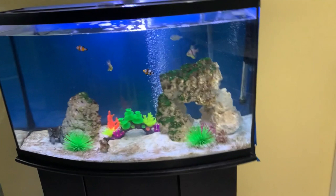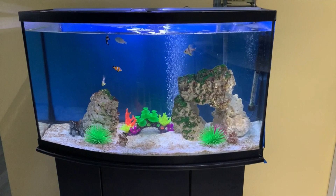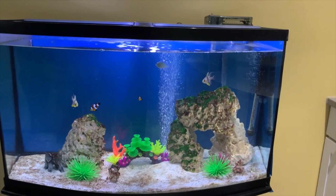Ito din yung isang pang-akit namin dito sa daycare para sa mga bata — yung fish tank ng asawa ko. Nandyan ng mga clownfish, kumbaga finding Nemo — saltwater fish tank. Moving forward, a year ago isa itong basement na empty, so pinagawa namin siya customized according to my design.